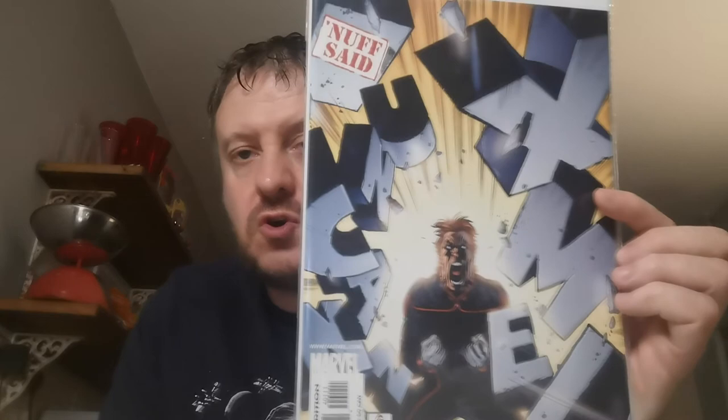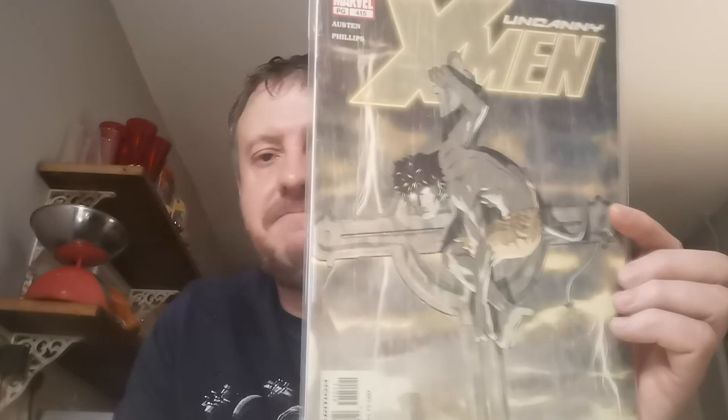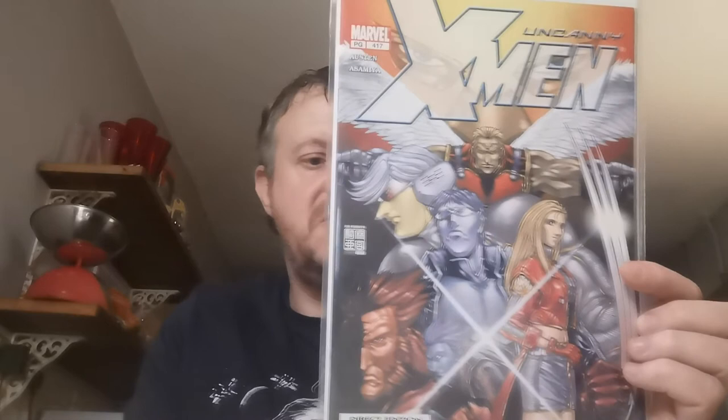Up next, Issue 401 — this is the first appearance of the X-Corps team. Two quid for that. Issue 410 is the first appearance of Squidboy, who appeared in the animated show — Squidboy is Samuel Paré. Quid for that one. Issue 415 is where Iceman undergoes a mutation. Quid for that one. Issue 417 is the first appearance of Maximus Lobo and the first appearance of Dominant Species. Two quid for that one.